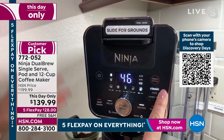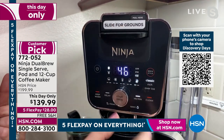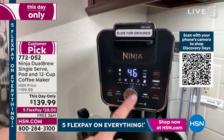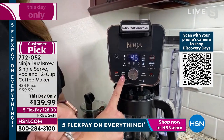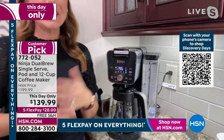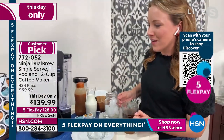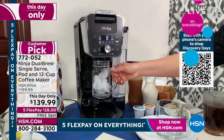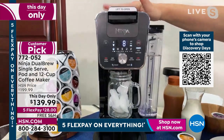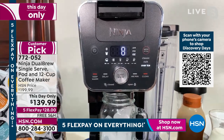You have three different brew styles: classic for a regular cup, rich if you want it stronger — especially if you're doing something like a specialty coffee or cappuccino — and over ice. For iced coffee, it slows down the brew so it doesn't melt the ice as it's brewing. You can also program a delay brew if you like waking up to the sound of coffee brewing. Ninja makes it so easy to make delicious café-style coffee at home. Now let me do a single-serve iced coffee — French vanilla style. I'll select eight ounces and over ice.